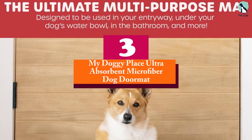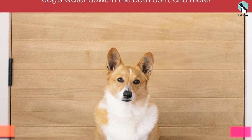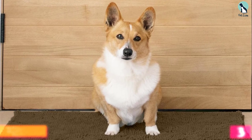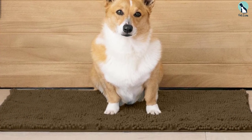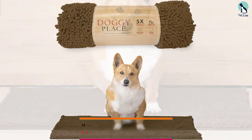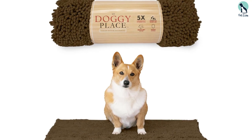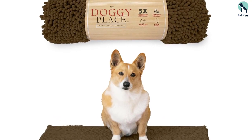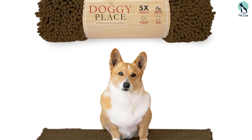At number three, we have the My Doggy Place Ultra Absorbent Microfiber Dog Doormat. It features thick and high pile chenille microfiber to soak up muck and water, with double stitching to ensure it stays intact with regular use. Its absorption rate is five times stronger than a standard mat, meaning it can better protect your floor.